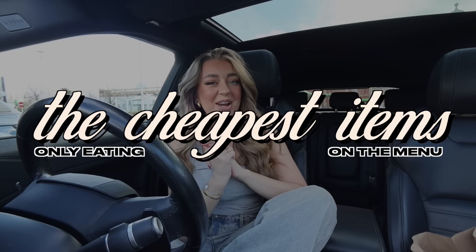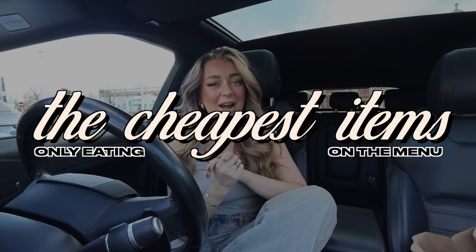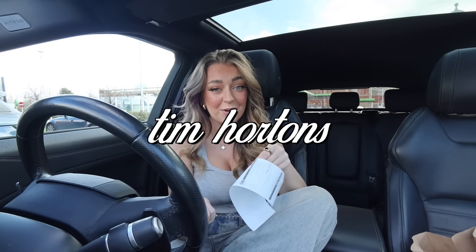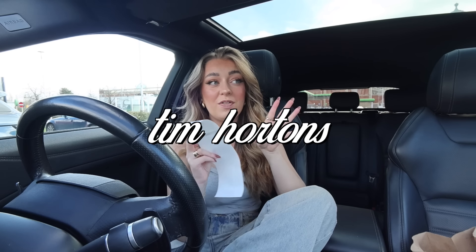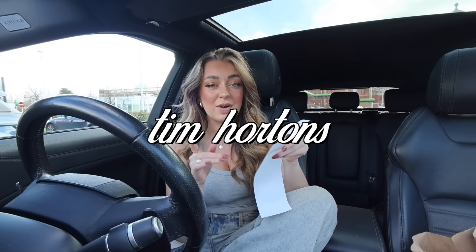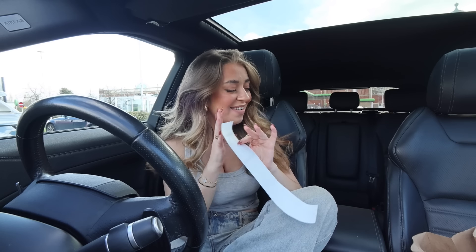Hey everyone, welcome back to my channel! For today's video I am only going to be eating the cheapest items from the drive-thru. It is Monday morning — happy Monday everyone! I have just been around the Tim Hortons drive-thru and ordered all of the cheapest items on the menu. I really wanted to do this video because I recently did one where I ordered the most expensive items.